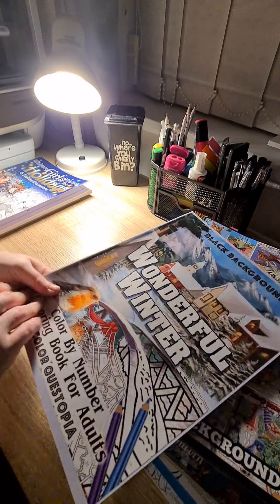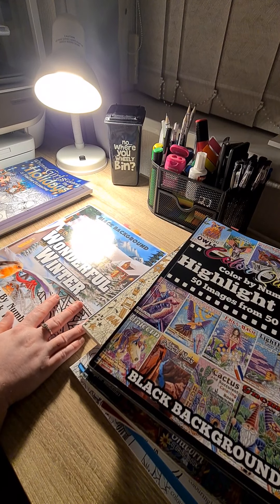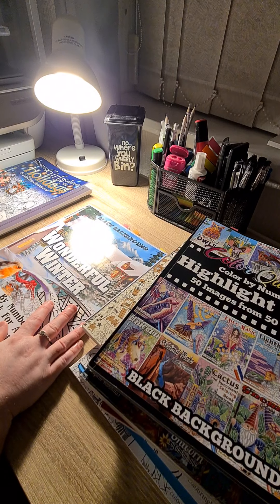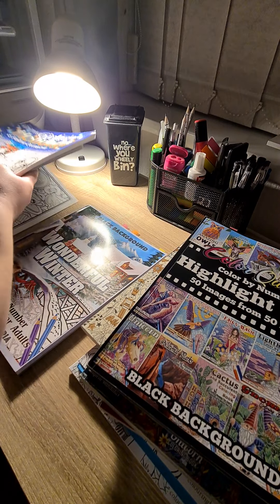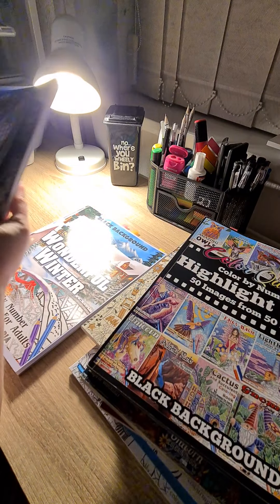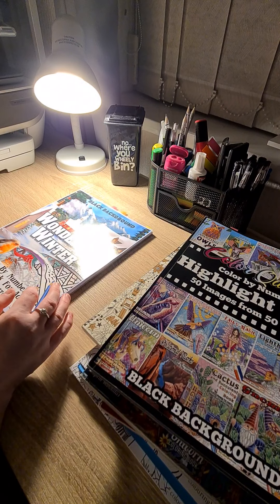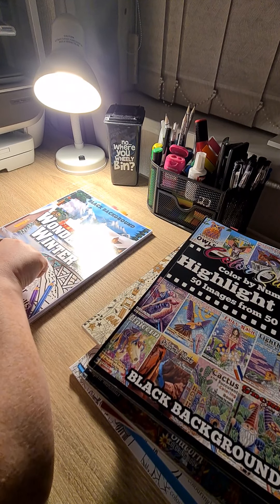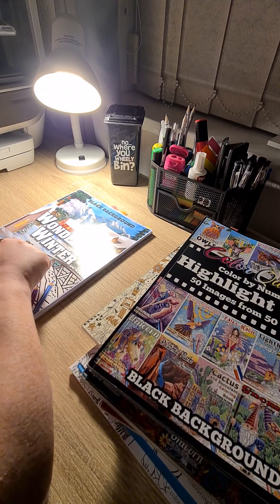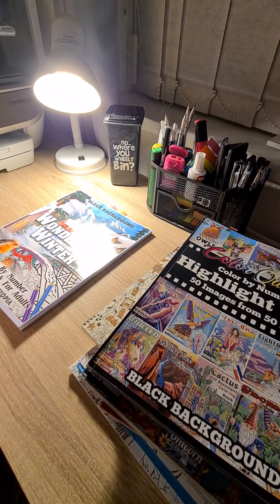Next up, we have Wonderful Winter by Colour Questopia. I'm not very organised for this video tonight, I really am sorry. So next up, we have Wonderful Winter — I will be colouring in this. Hopefully this will be one of my ten books to finish for 2022, so fingers crossed.